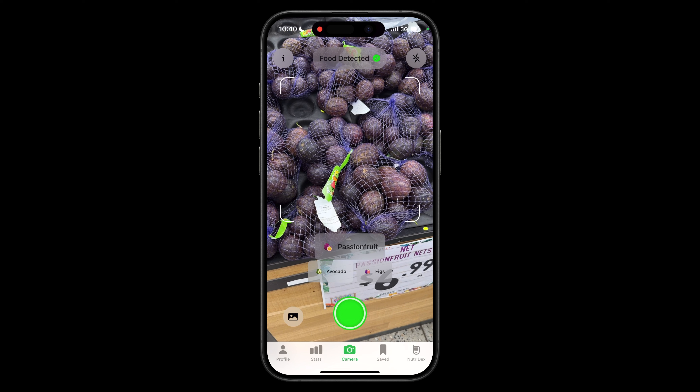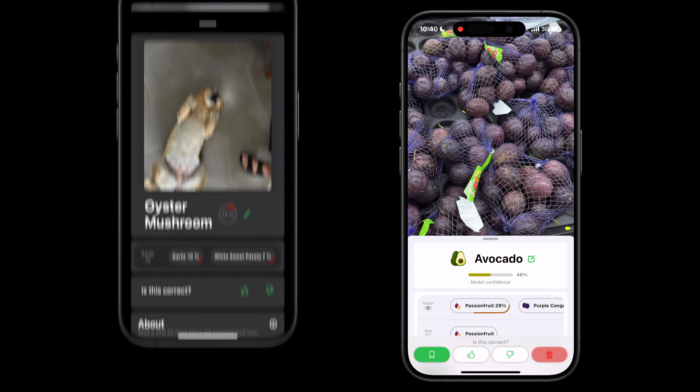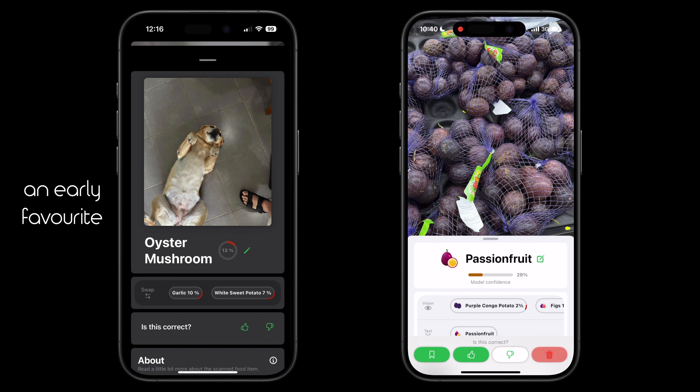Our computer vision models aren't perfect, and Nutrify will make mistakes, but those mistakes are easy to correct. Nutrify was made with my mum in mind — if she can use it, anyone can use it.